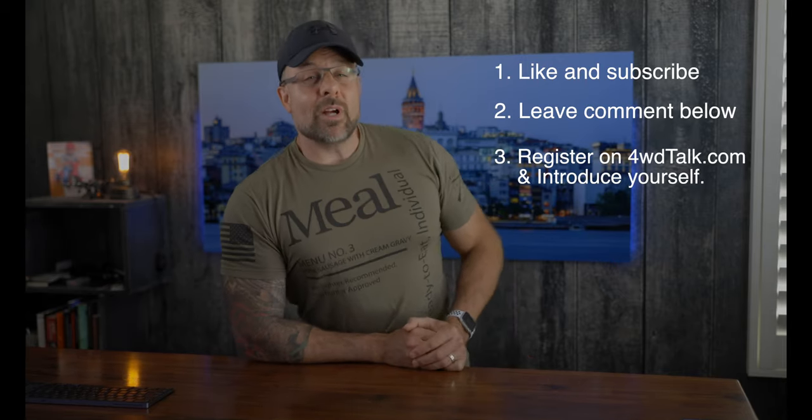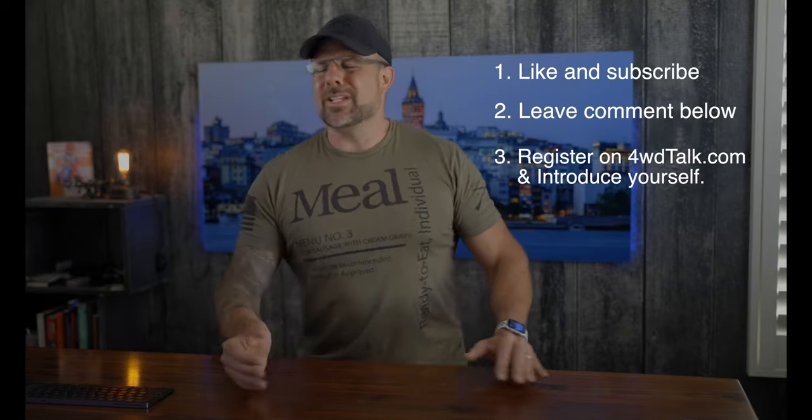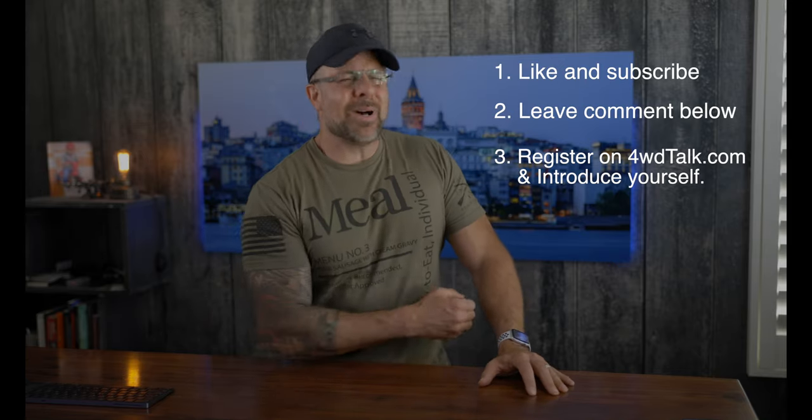Step three: register on Four-Wheel Drive Talk and introduce yourself in the forum. If you already registered on the site during one of the last giveaways, you're still eligible to win. As we keep saying, swing by, say hello — we would love to see you. For complete details on the giveaway, including how to register on Four-Wheel Drive Talk and how to say hello in the forum, check out the description below.